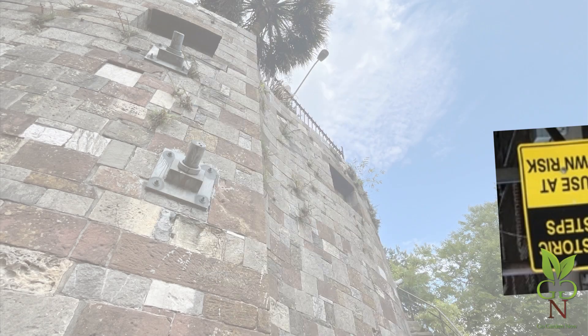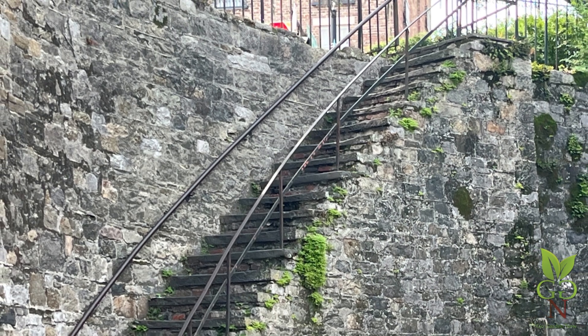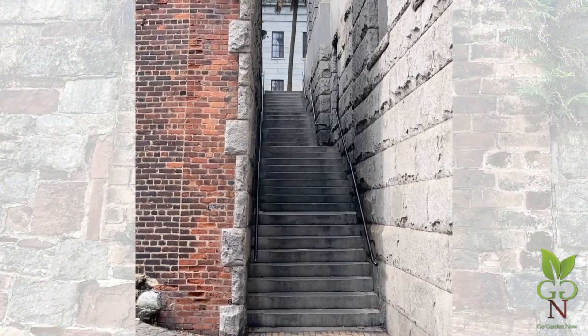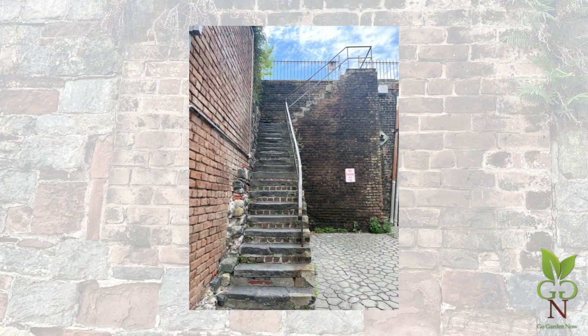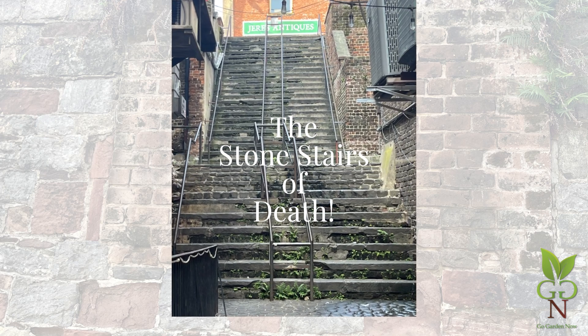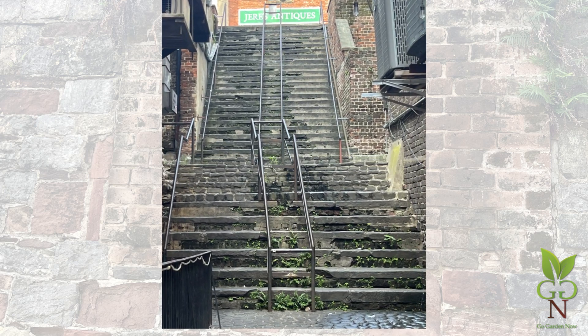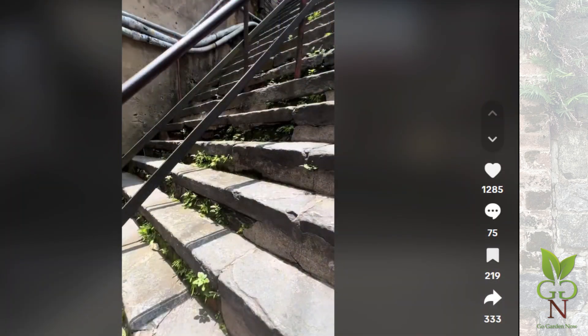Of all the breathtaking experiences awaiting visitors to River Street, the most terrifying might be the steep stone stairways. Find them beside ramps, descending walls, and in the dark recesses between historic buildings. They fascinate tourists and locals alike. One particularly hair-raising set has been called The Stone Stairs of Death and has been featured on YouTube, Facebook, and TikTok as intrepid climbers test their nerves — sometimes when they've had one too many. Each flight is posted with fresh bright yellow caution signs. You've been warned.